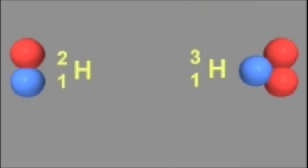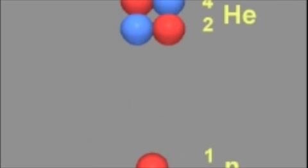One tritium nucleus and one deuterium nucleus can fuse to form helium-4 and one neutron. This second reaction is favored for experimental nuclear fusion reactions because less energy in the form of heat is required to initiate fusion.